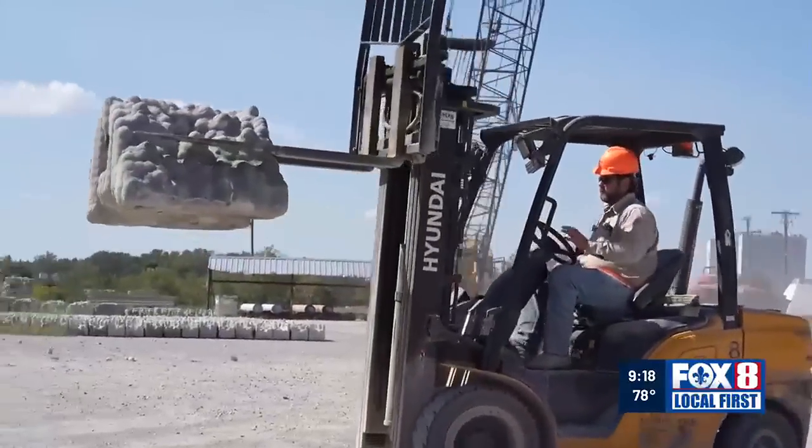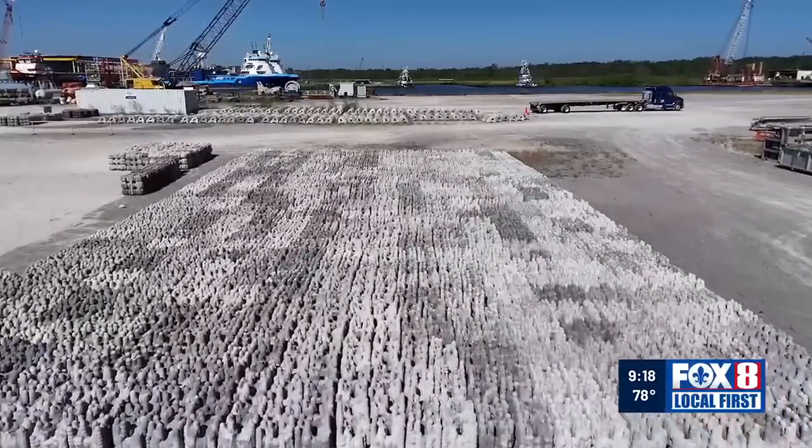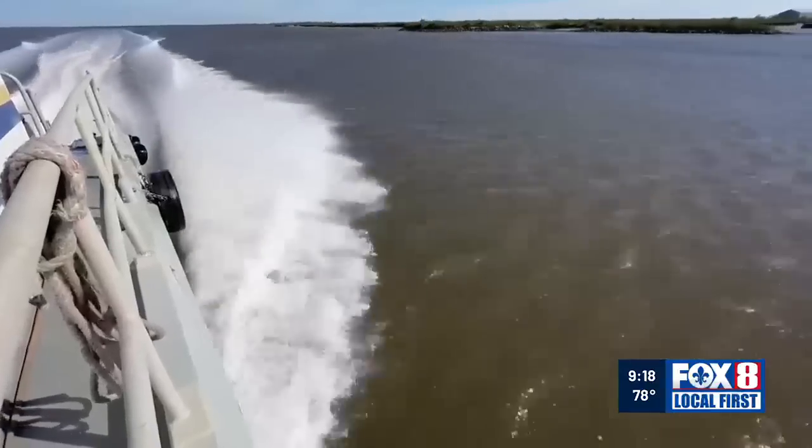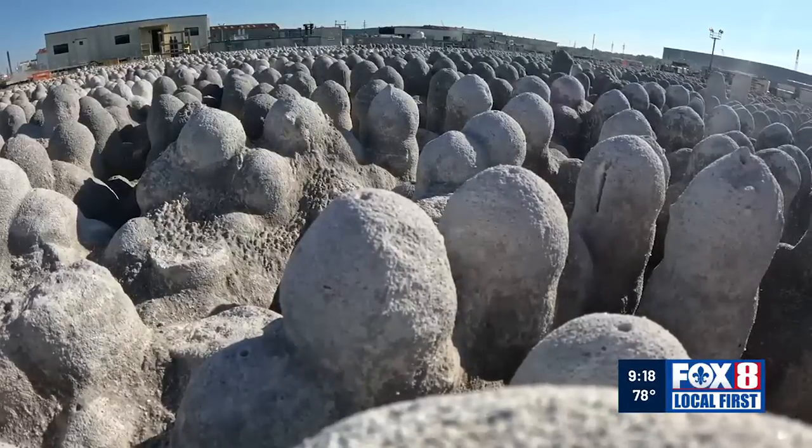So far, Natrix has shipped products to 11 states. Hawaii could be next. In Louisiana, the Coastal Conservation Association is about to build a fifth artificial reef with the product.